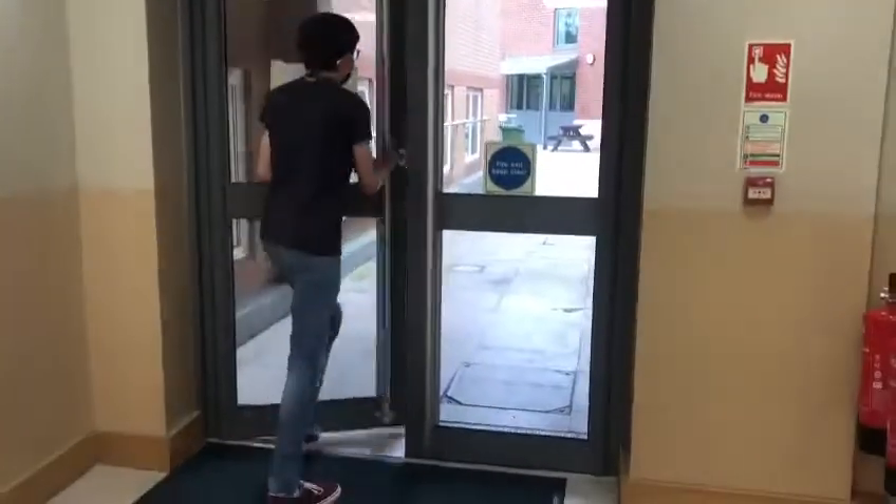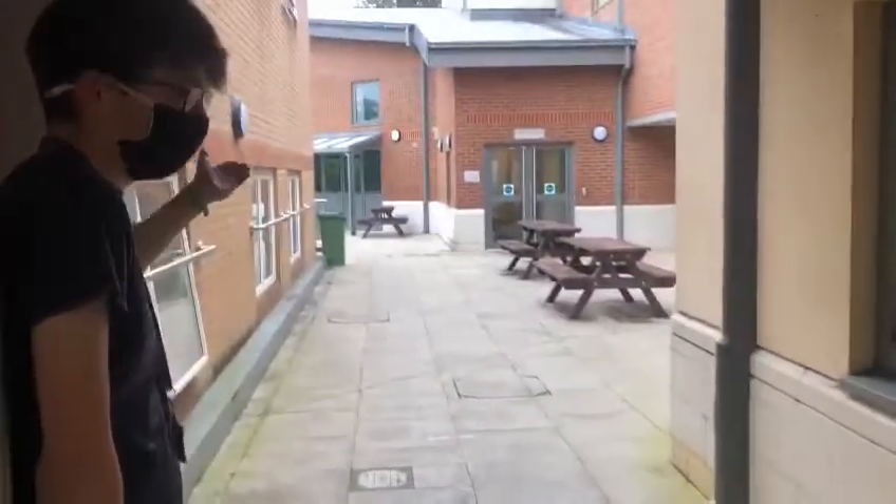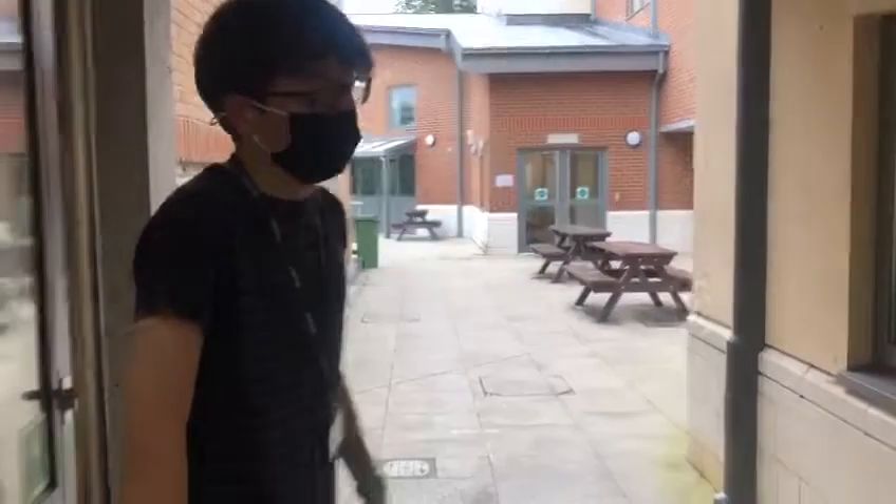Out here there's a sort of courtyard area with some big benches, which is quite a nice spot if it's good weather to do a bit of work or that sort of thing.